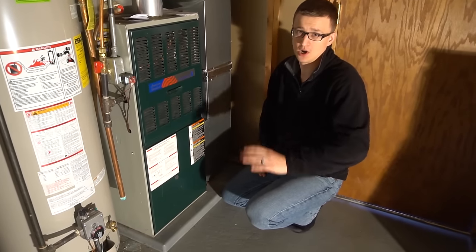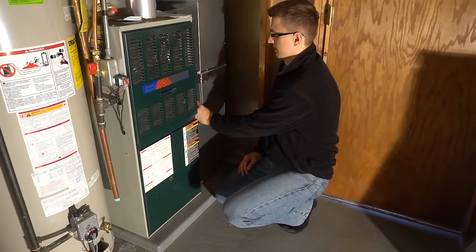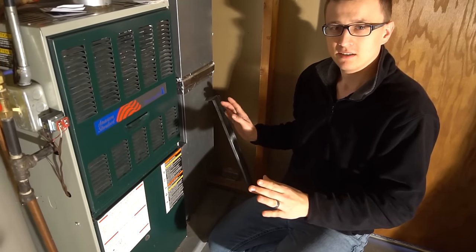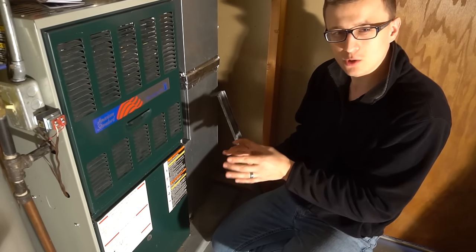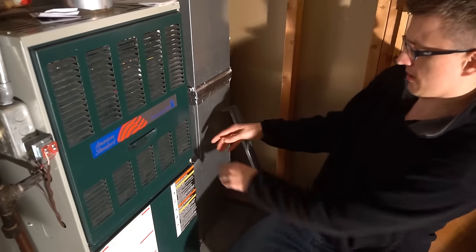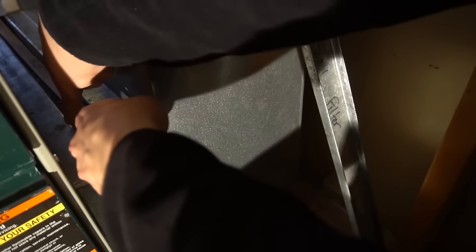I'm about to show you the most common problem why your thermostat is not reaching its set point. The fan just sounds a lot louder than normal. If you look at the filter here and try to pull it out, first of all it's really sucked in there and it's hard to pry off.